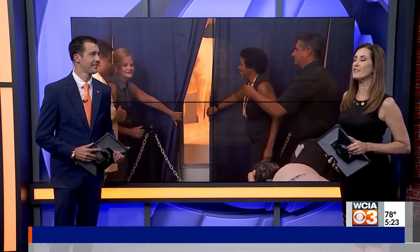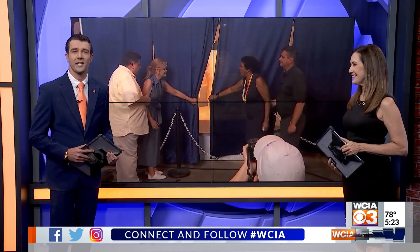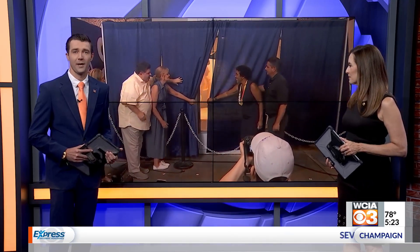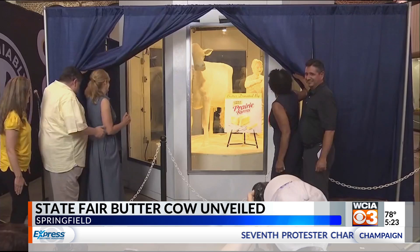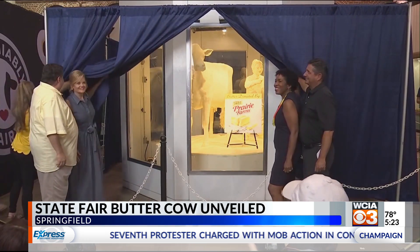The State Fair's 103rd Butter Cow was unveiled this afternoon. This year's theme honors the State Fair's theme of It's Showtime. The sculpture shows the cow with a little girl pulling a seven-scoop ice cream cone out of her magician's hat, and it's made out of 800 pounds of butter.